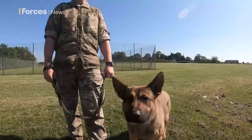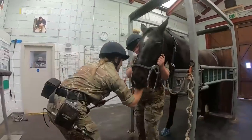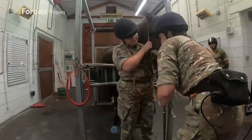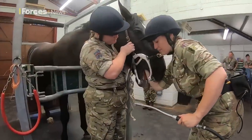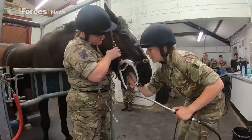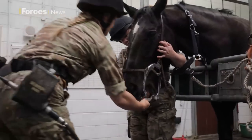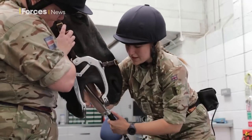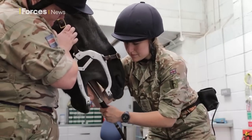But all these animals require round-the-clock attention, and occasionally that includes medical care too. Step forward the on-site veterinarian team, led by Major Harriet Telfer. Today's patient is Household Cavalry horse Luxembourg. But don't worry, he's not sick.